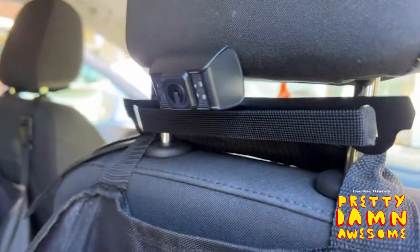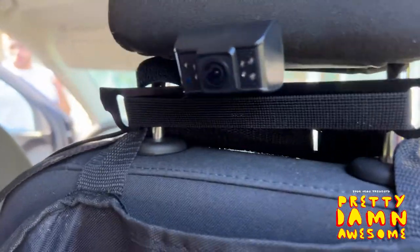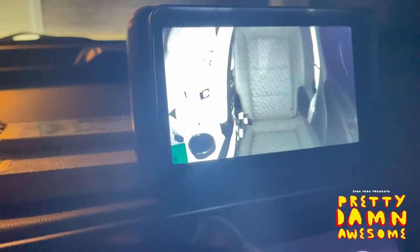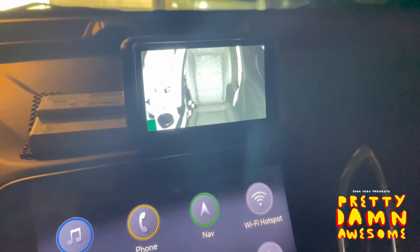No extra glare or faded out screen. The screen is beautiful — it's what I really love about this. And with the camera, you just tighten the strap around the headrest and you're great. Definitely check this out, it's pretty damn awesome.